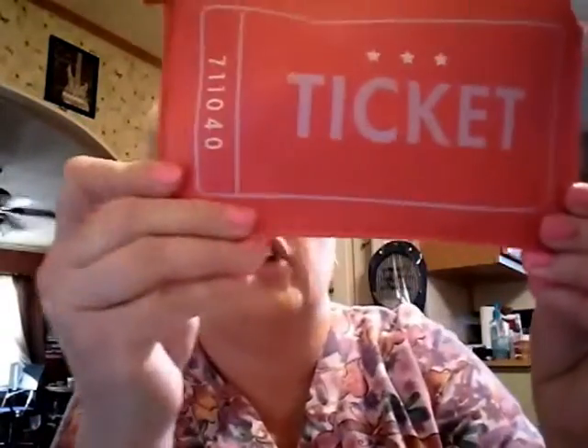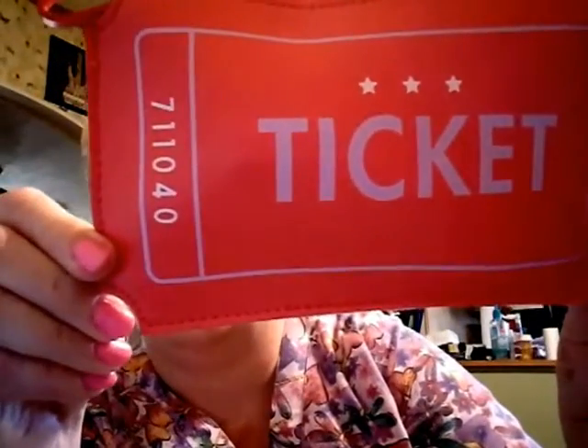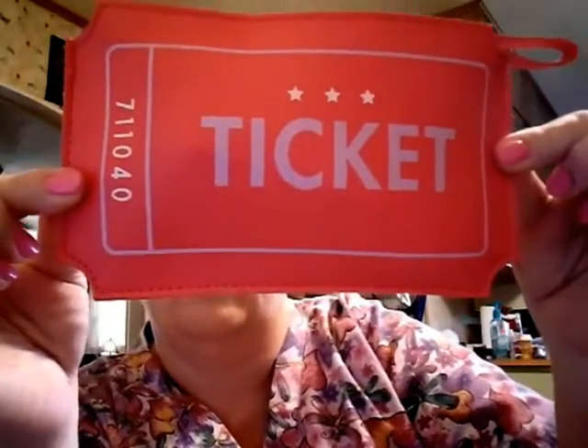I'm loving this little makeup bag — check it out! I love it! It's a ticket to the Sideshow! The Sideshow! That is the cutest. Whoever comes up with this is crazy — has a good imagination.